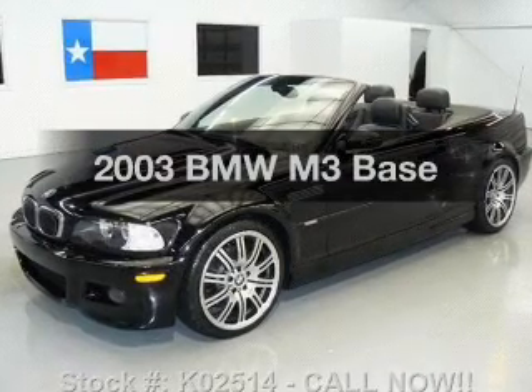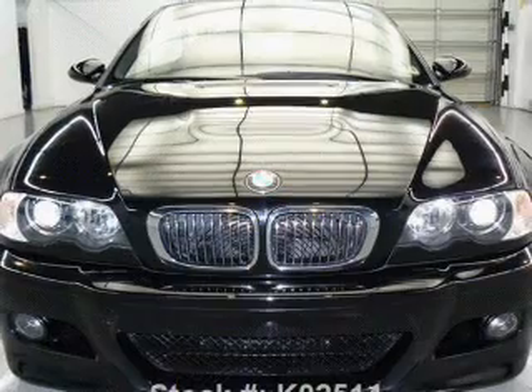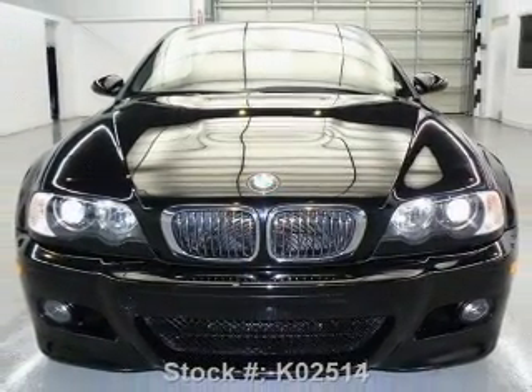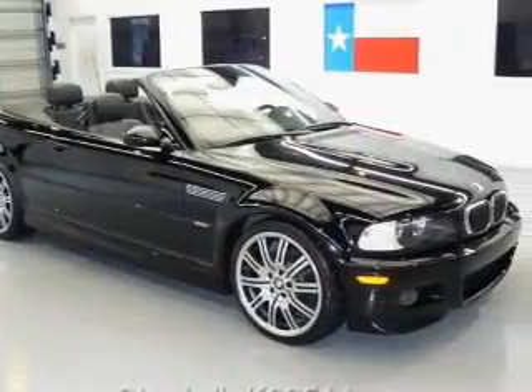Get noticed in this 2003 BMW M3 — this is the set of wheels you've been looking for. With a reliable six-cylinder engine that responds smoothly to its automatic transmission, GPS navigation will guide you to your destination.